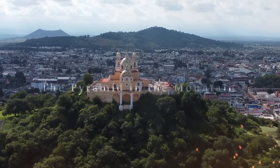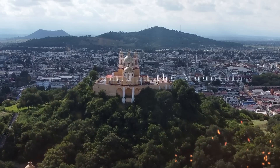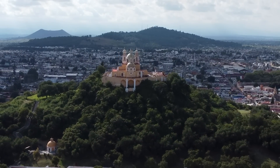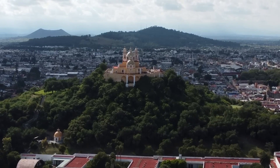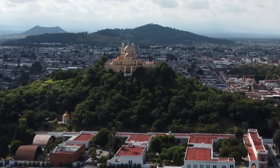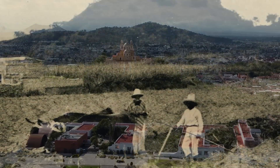The Pyramid in the Mountain. In the heart of Mexico, an ancient wonder more than 2,000 years old looms large, dwarfing even Egypt's famed Great Pyramid of Giza. This is the Great Pyramid of Cholula, a colossal structure largely concealed by the mountainous terrain it was built within.